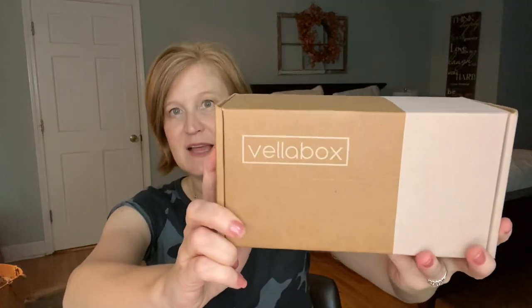When you get the box it looks like this — it has an outer cardboard packaging. I do have a code for $5 off your first box, and I believe you can even use that on the $10 subscription.